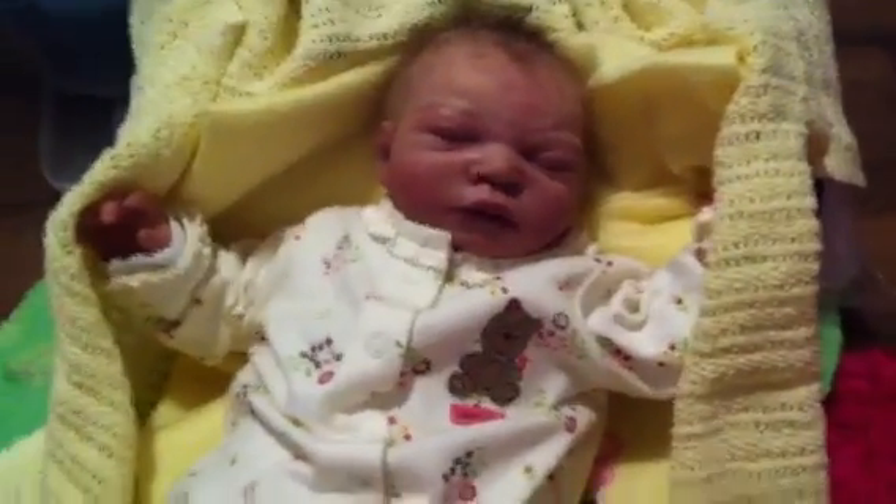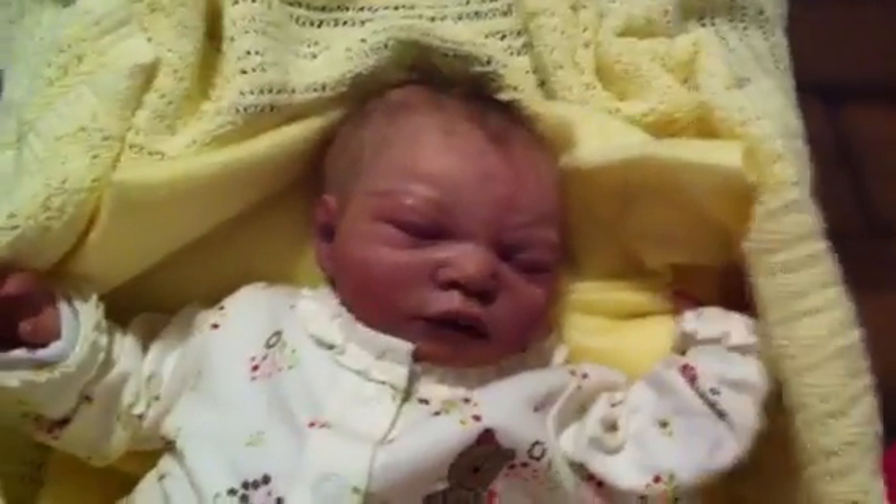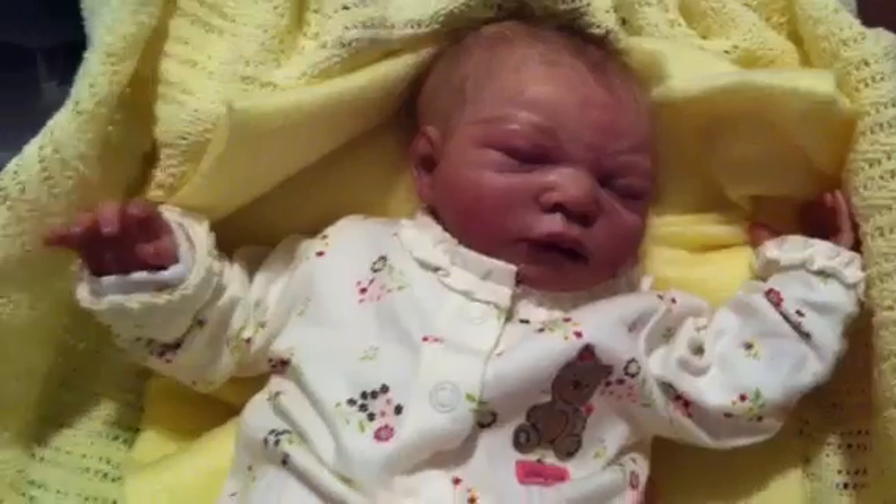Hi everybody, it's Sully Cone Baby again. This is I think my fourth video of the evening, or of the night.